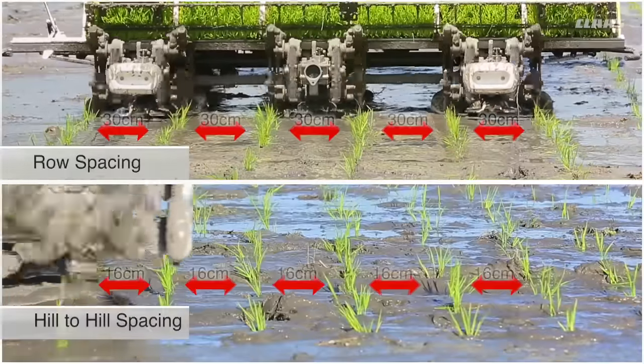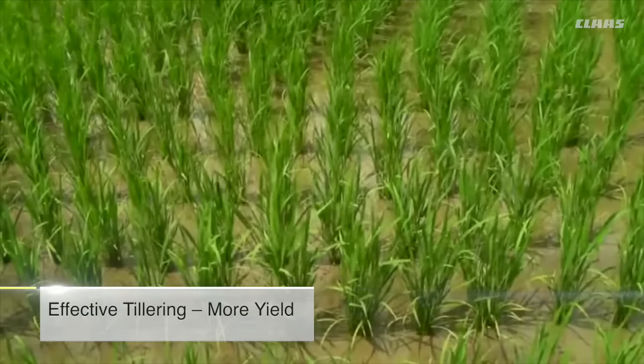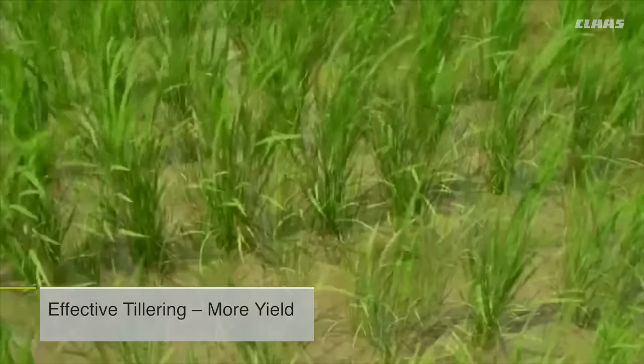Uniform transplanting at even spacing on both sides ensures more plant population and equal growth area for each plant.